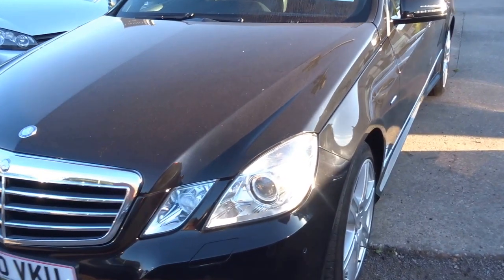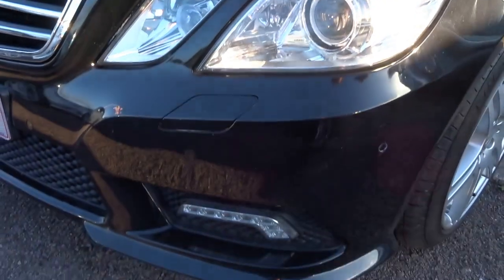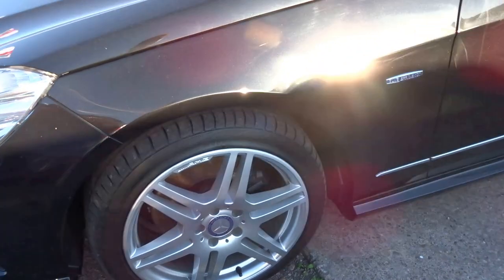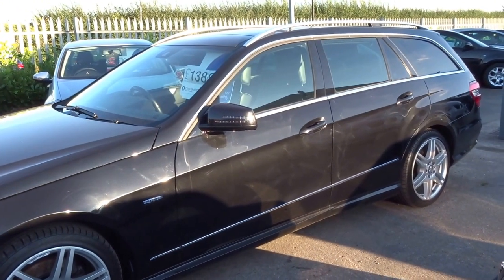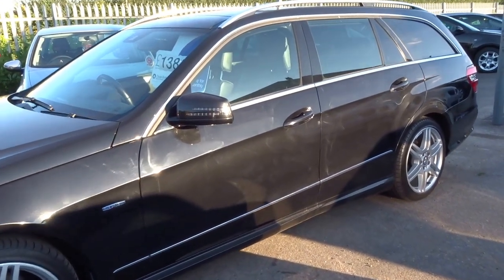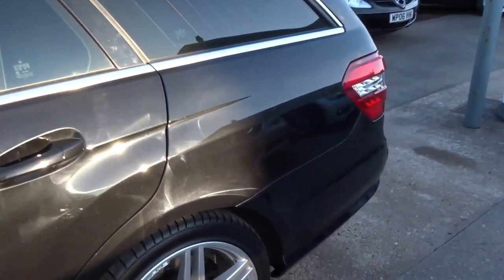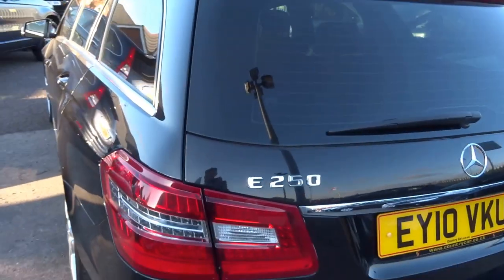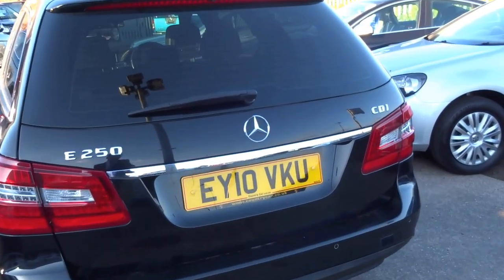It's a 2010, comes with the Xenon headlights, LED daytime running lights, AMG spec alloy wheels and it's the blue efficiency, meaning an average MPG of 45.6. That said, the engine still produces 204bhp and 369 ft-lbs of torque. That will equate to a 0-60 sprint of 8.1 seconds and it will go on to a top speed of 143mph.